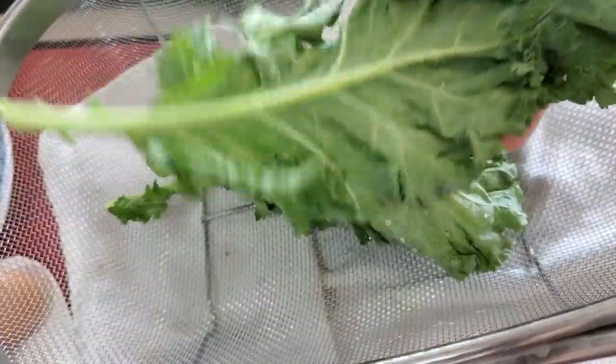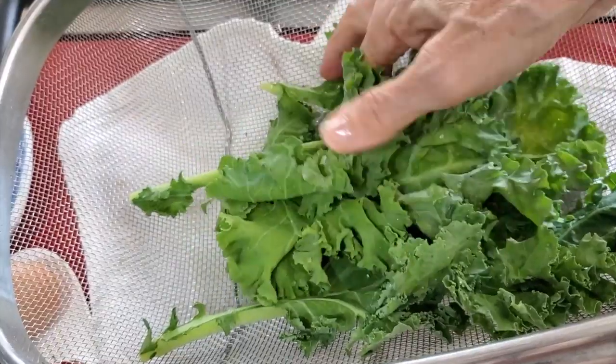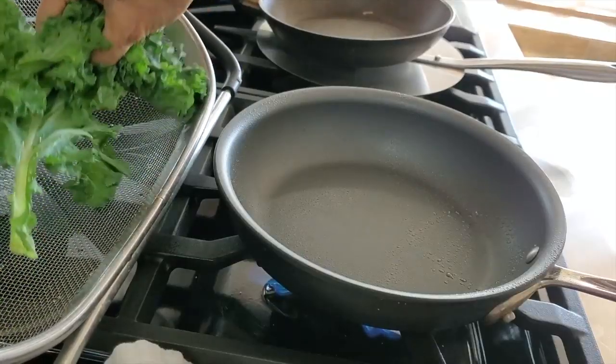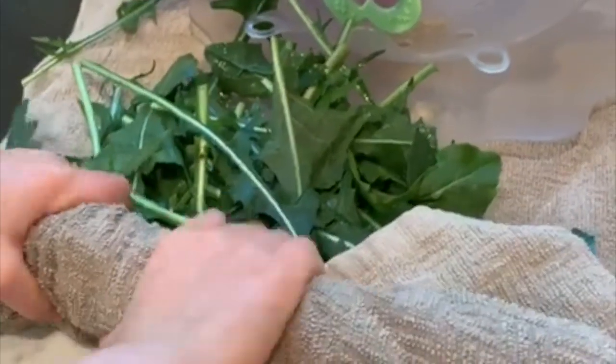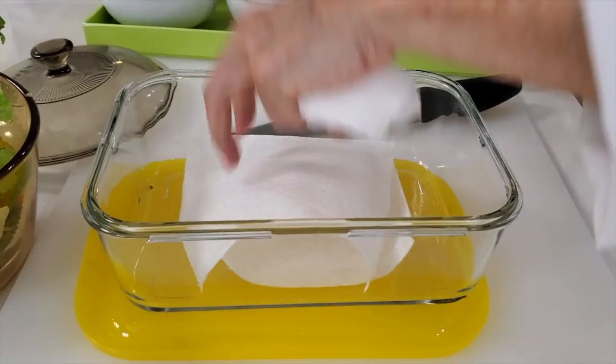The kale I always wash and dry and remove the stem just when I am ready to use them. Remember to always dry your greens very well. If you want to put them ready with your salad in the fridge, place them in a container over a paper towel.